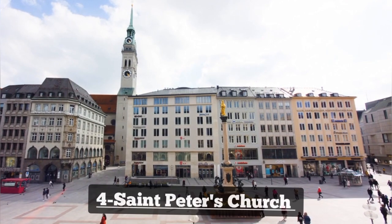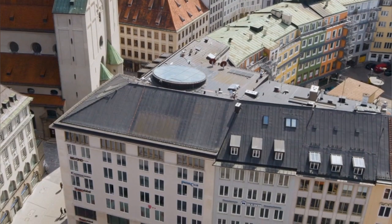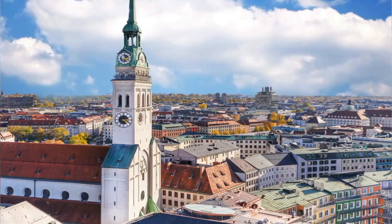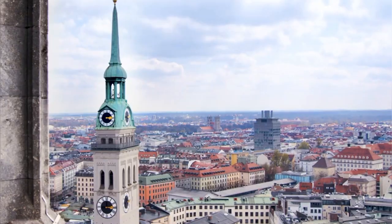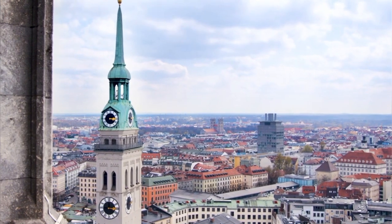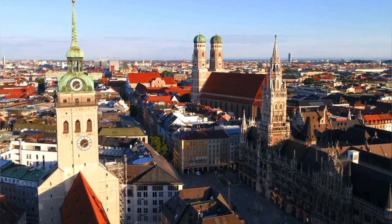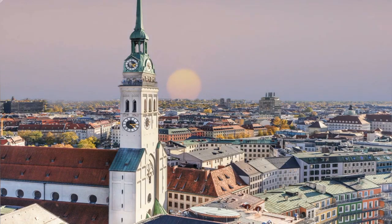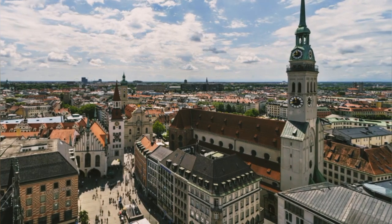Number 4: St. Peter's Church. St. Peter's Church, or Peterskirche, is Munich's oldest parish church, dating back to the 12th century. Situated near Marienplatz, its distinctive red brick façade and towering spire are iconic features of the city skyline. Visitors can ascend the church tower for panoramic views of Munich or explore the interior, which showcases beautiful Baroque and Rococo decorations. St. Peter's Church offers a glimpse into Munich's rich religious and architectural heritage.